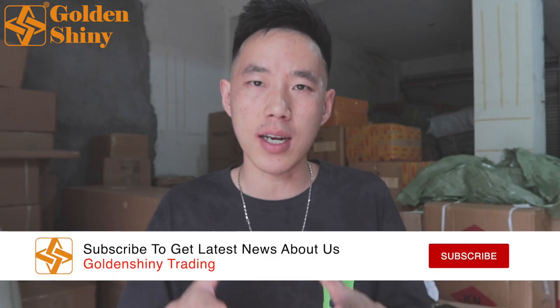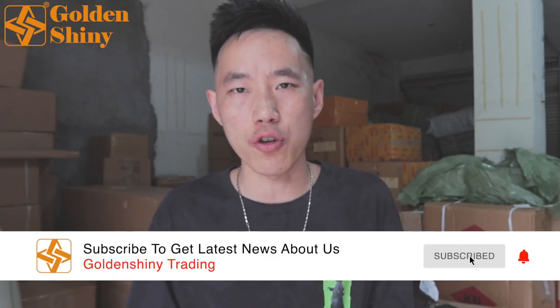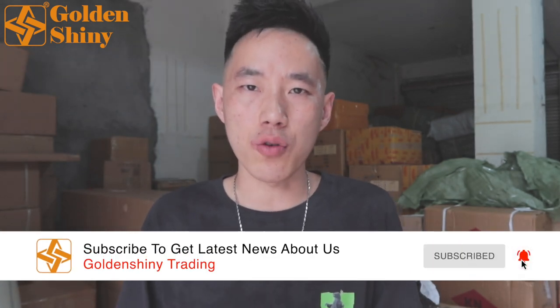Hi, I'm James from GoldenShinyTrading, the professional Yiwu agents in Yiwu City, China. This video will show you how we collect the cargo and run quality control before shipping. As a professional China sourcing agent, we help customers purchase products from Yiwu market, collect, run quality control, and shipping. A one-stop sourcing service could definitely make your sourcing and import from China easier and simpler.